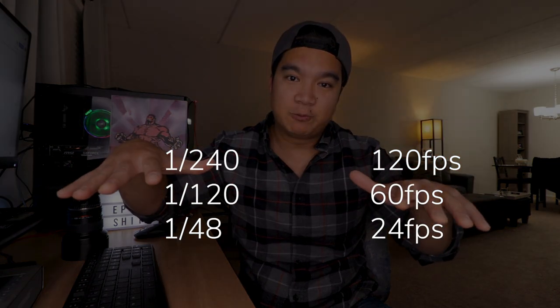Typically, for anything to look cinematic, videographers will shoot at higher frame rates — 60fps, 120fps — to have the option to slow down the footage in post. Because everything looks better in slow motion. Higher frame rates need higher shutter speeds, which decreases the amount of light coming through the lens, which is why I shot at a lower frame rate and lower shutter speed for the wedding.